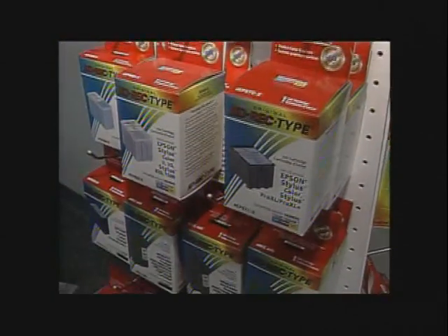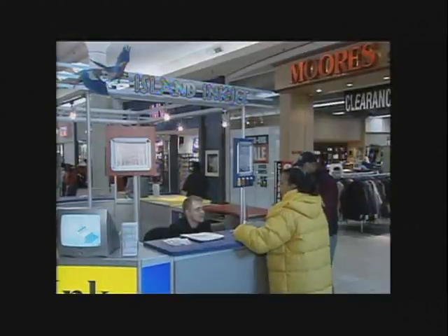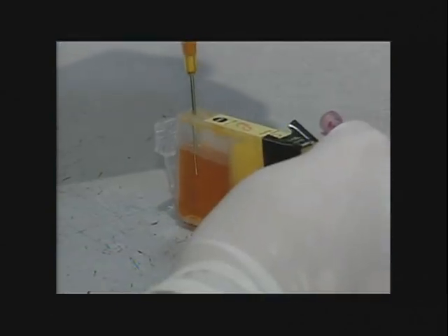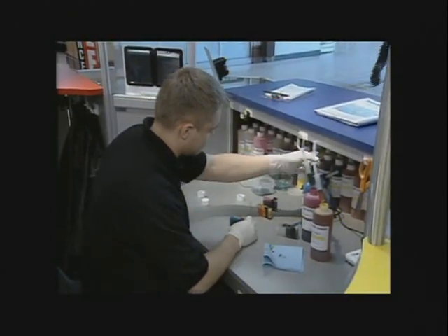You can purchase ink refill kits to save money, but some consumers found the process difficult and messy. Enter Island Inkjet — a company now operating in 100 malls across Canada. Consumers can drop off their empty ink cartridge and within the hour, it will be refilled at about one-third of the price of a new one.